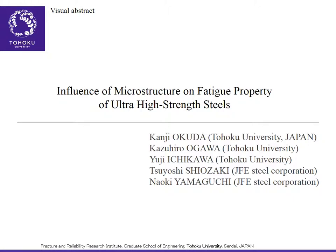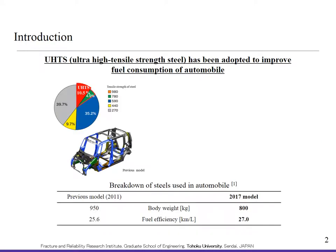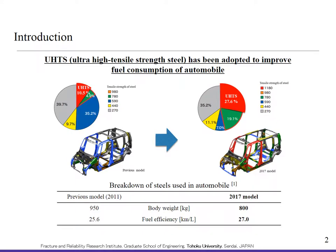Influence of microstructure on fatigue properties of ultra-high-strength steels. UHSS has been adapted to improve fuel consumption of automobiles. This figure shows the breakdown of steels used in a previous model, and this is that of the latest model. As the percentage of UHSS increased, the body weight and fuel efficiency have been improved, as described in the table.